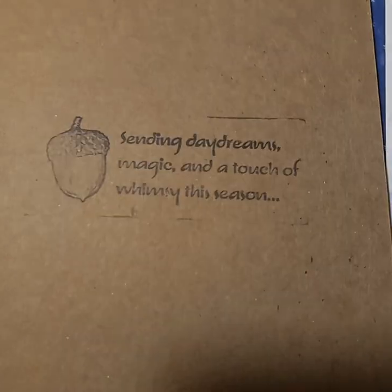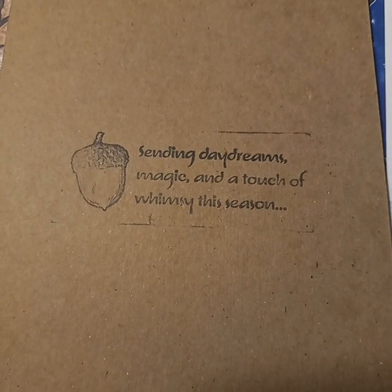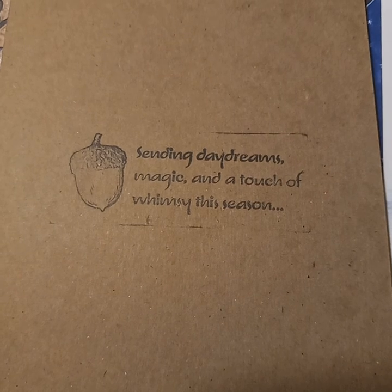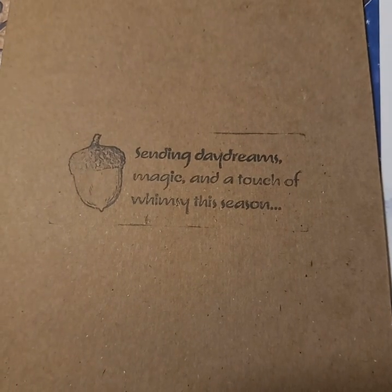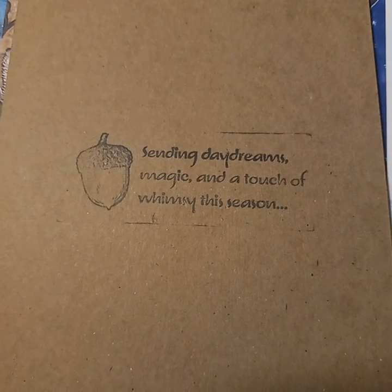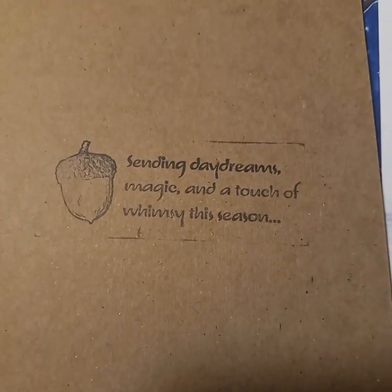Thank you so much for watching. I will link the first video I did so you can see the first piece that I got from her. I encourage you please to shop small, shop handmade, shop art, shop artists like her that make beautiful things from their own imaginations. I wish you all happy holidays — take care!